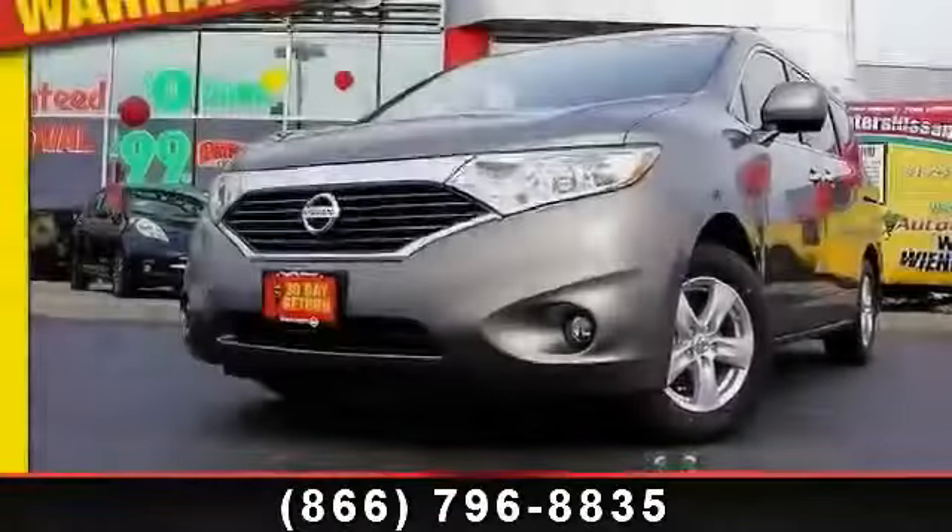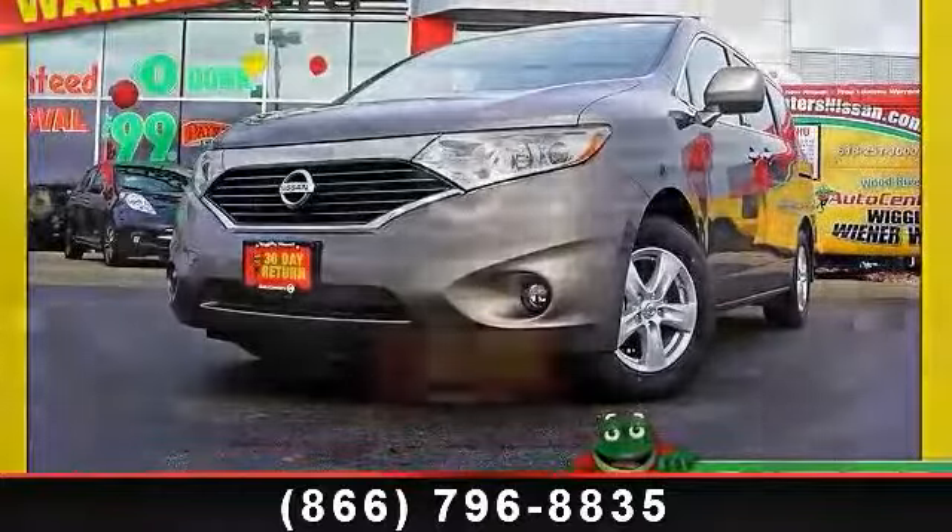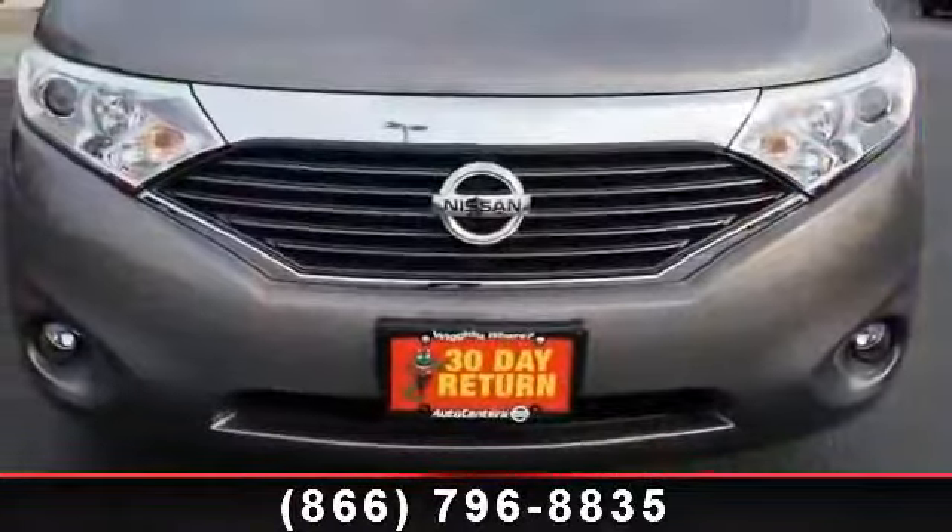Step into the 2014 Nissan Quest. This may be the set of wheels you've been looking for. Enjoy these notable features: